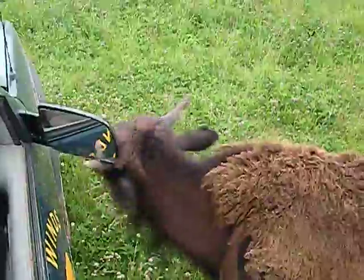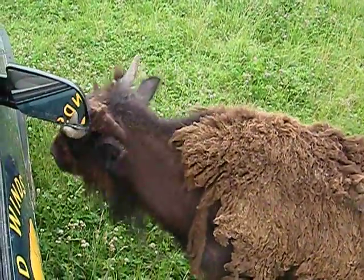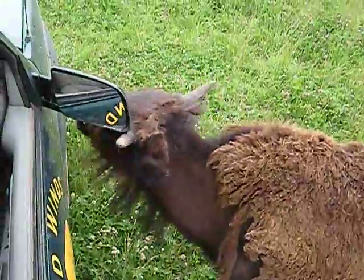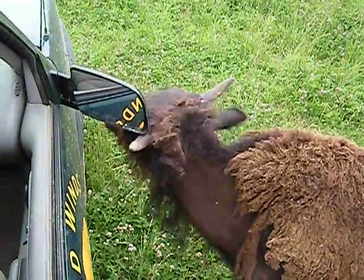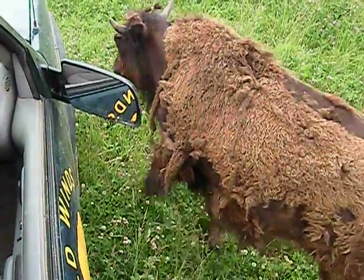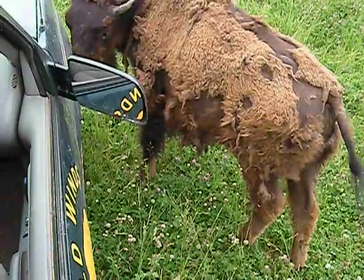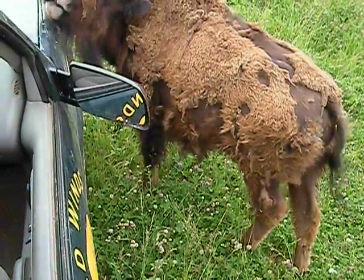That was one of the things that the Native Americans used. We pick it up and try to sell it, and we do have people that buy it. It's real soft — it's more like a wool than hair. What the Native Americans would do with it is line their moccasins and their clothes in the wintertime to keep warm.